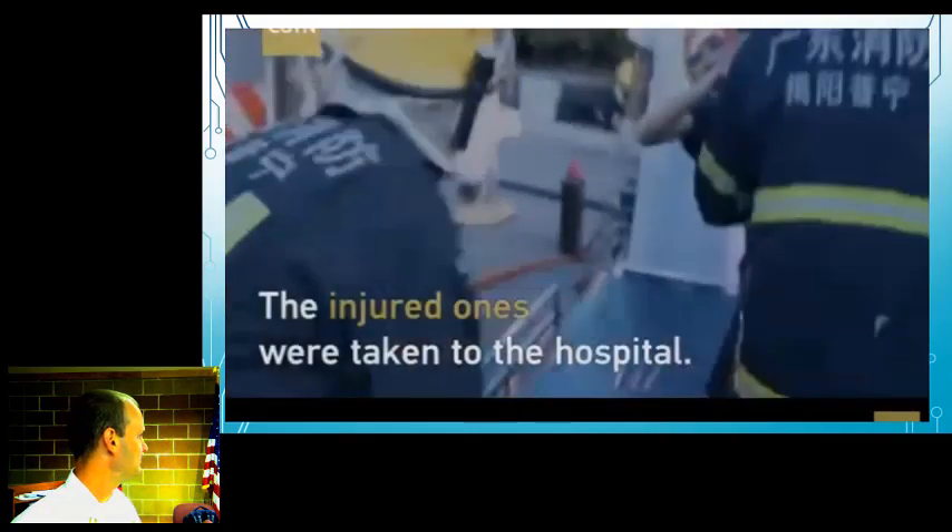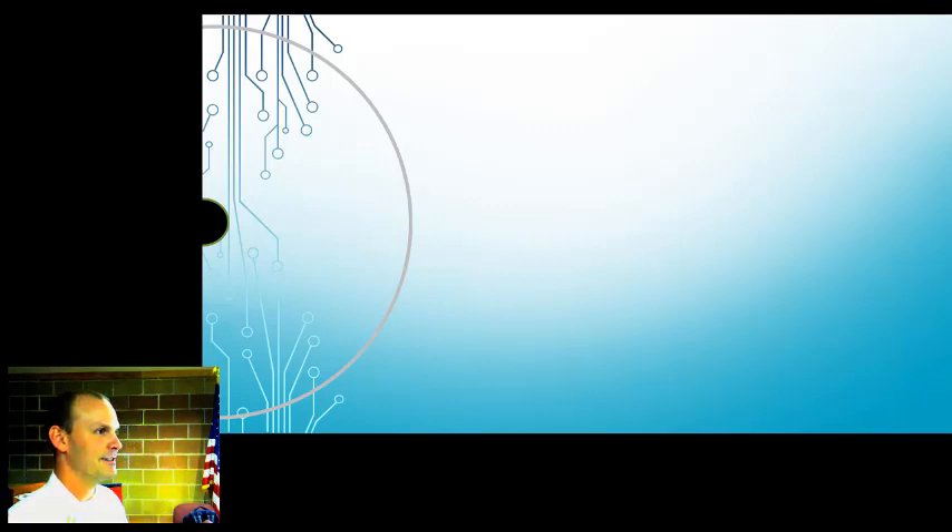Wrong place, wrong time, if ever there was one. Leave the house one second later and that wouldn't have happened.